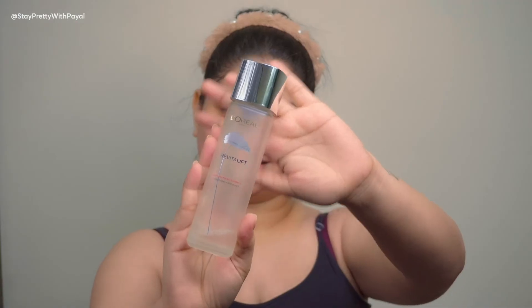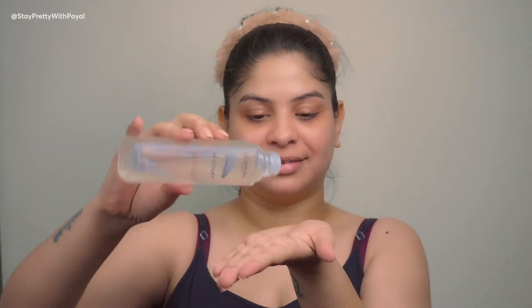Once the essence is absorbed, I like to take the crystal micro essence from L'Oreal Paris — three to four drops — and dab it onto my skin. In the morning I use this product, and at night I use the sheet mask first followed by this micro essence. I've seen a drastic difference. If you look at my skin right now, I'm not wearing any base makeup — just mascara and lip gloss — and my skin looks so hydrated, supple, and healthy.